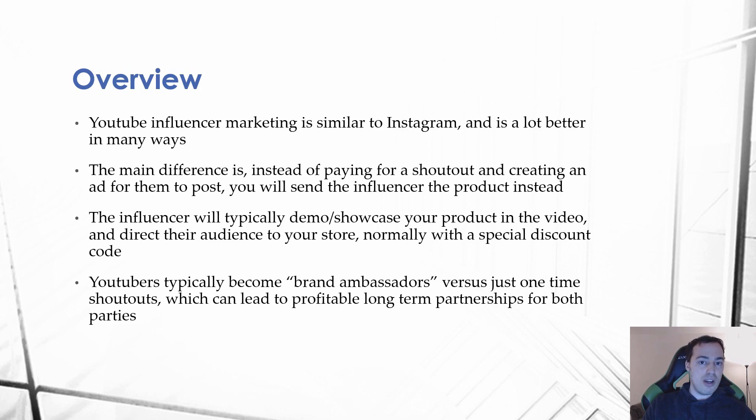Youtubers typically become what I like to call brand ambassadors, versus just one-time shout outs that you do on Instagram, where you pay for a shout out, they post your ad on their feed for anywhere from 8 to 24 hours, and then they take it down and it's done. With YouTube, when you engage in a brand partnership, if your product is good, you have a solid brand, and the YouTuber has an engaged audience, it can lead to a profitable long-term partnership for both parties.